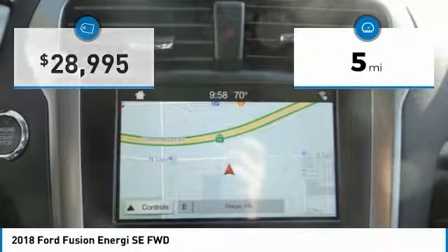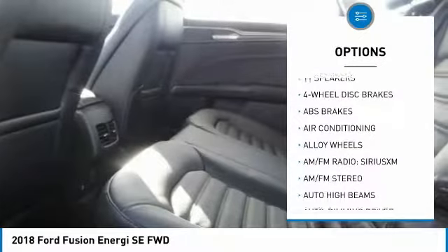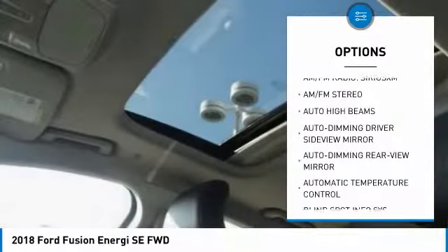This vehicle has less than 100 miles. Here are some of this vehicle's great options: traction control, power passenger seat, air conditioning, dual airbags, and alloy wheels.